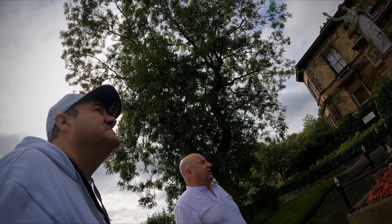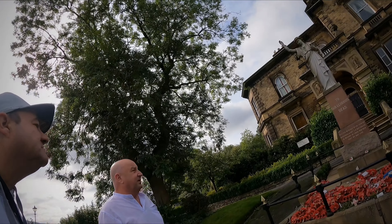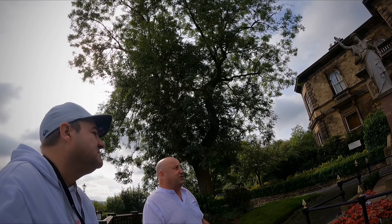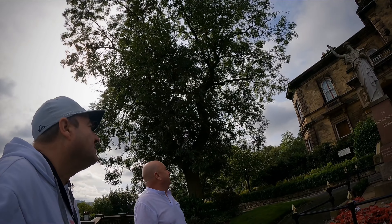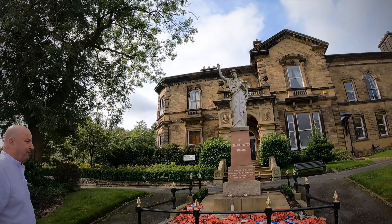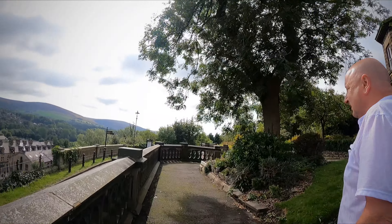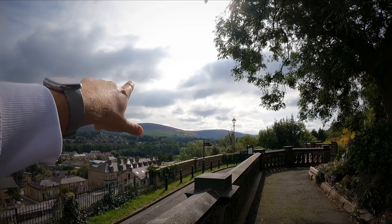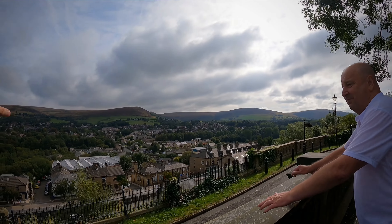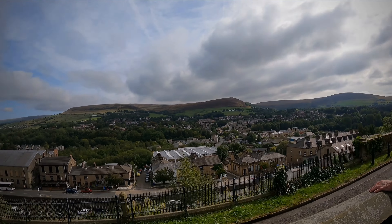The old gatehouse. So this is where the — let's just say — the security of the time used to live. Would have been theirs, to keep the riffraff out. Yeah, there's a gate there — you can see the hinges. The gate's been taken off. The garden keeper, the gatehouse keeper of security back then, this is where they would stay.